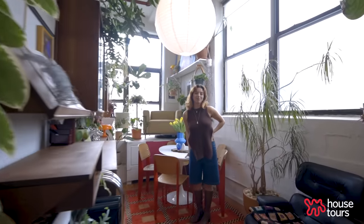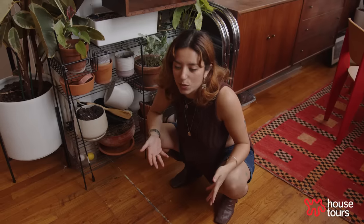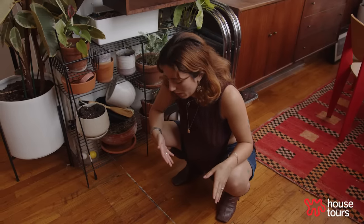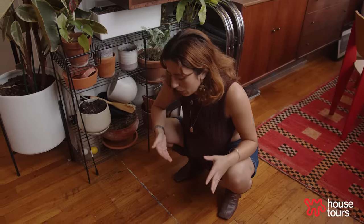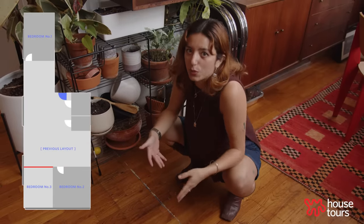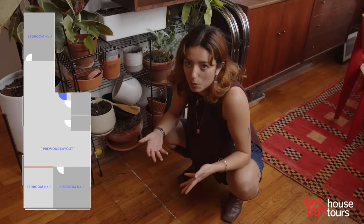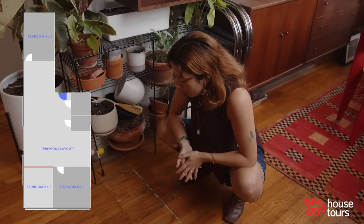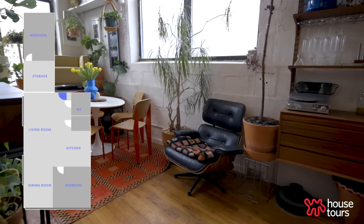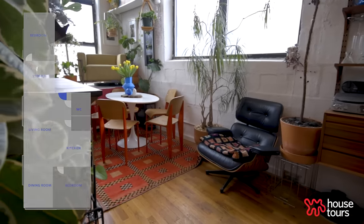When I first moved in, this was a three bedroom. I had just graduated from college and I couldn't really afford living with just one roommate and splitting the rent that way. So it took two and a half years until I felt comfortable financially to kind of grow into the space and pay more for rent. And I was able to knock down the wall. I'm very lucky I live in a loft because the landlords at the time didn't care.